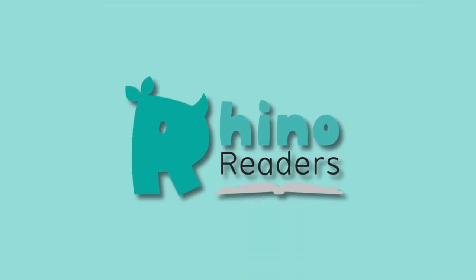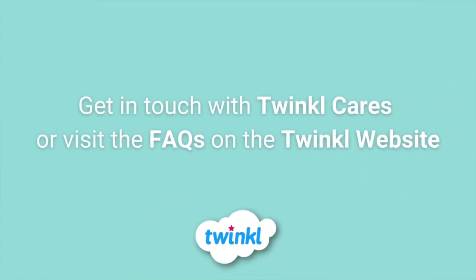I hope this was helpful. If you have any problems, please get in touch with Twinkl Cares or take a look at the FAQs on the website.